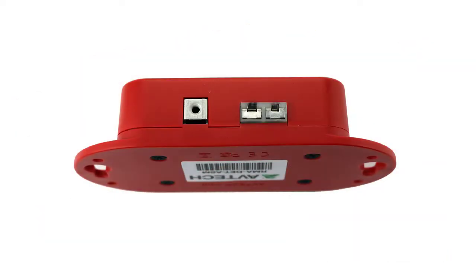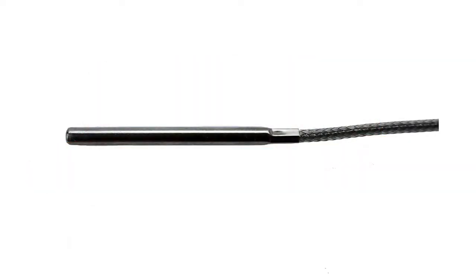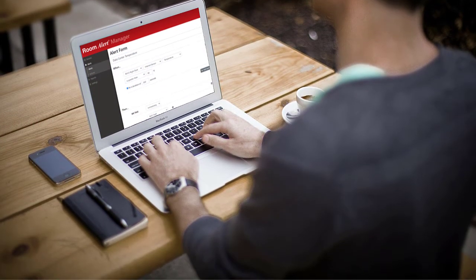Simply connect the Digital Extreme Temperature Sensor to an open port on your Room Alert Monitor, insert the sensor probe in the equipment or area you need monitored, and set your temperature range conditions.